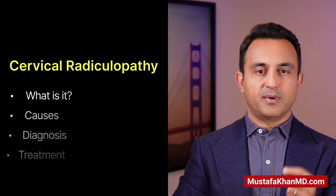Hi, this is Dr. Mustafa Khan. I'm a board-certified orthopedic spine surgeon. Today, I'd like to talk to you about a condition called cervical radiculopathy.